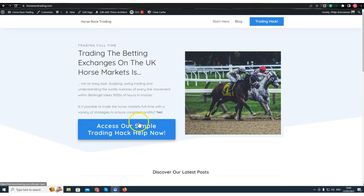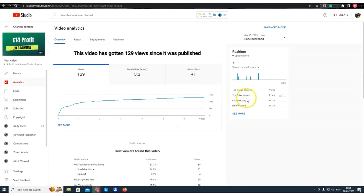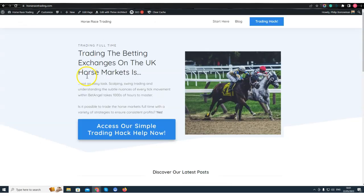I want to show you my last video, posted on the 15th of May — I've had 129 views, which is great, and 100 likes with no dislikes. Looking at my analytics, 71% of my traffic comes from YouTube search, which is perfect — exactly what you want. Average watch time is 51% and view duration is over one minute, which is great.